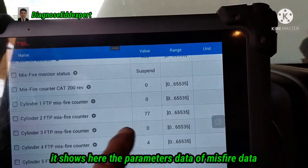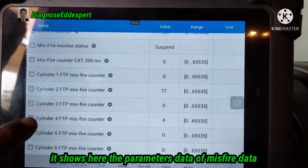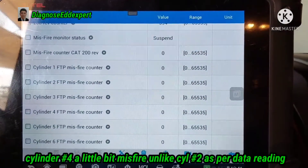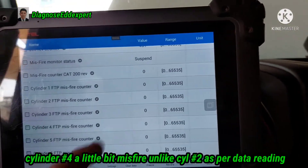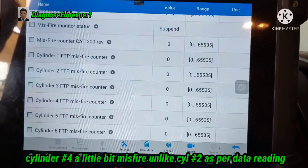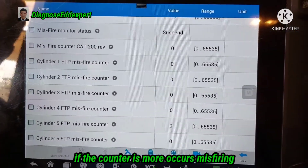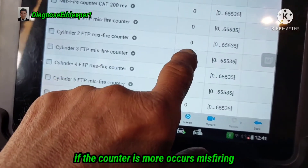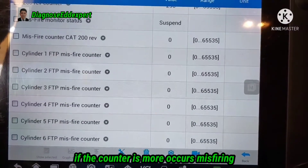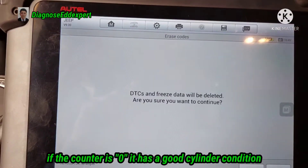This is the parameters data. Upon my inspection, I used the parameters data because the code was for cylinder number two. Look at the parameters — it goes to 77, that is cylinder number two. Number four has a little bit of misfiring unlike cylinder number two as per the data reading. Look at the counter — it goes to zero. Zero means it has a good running condition; if the counter is zero, it indicates a good cylinder condition.